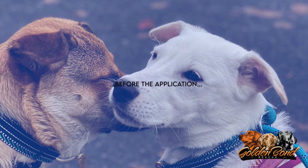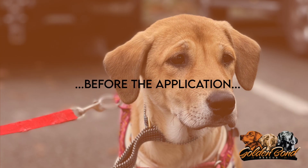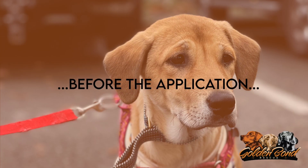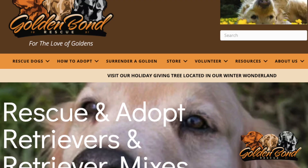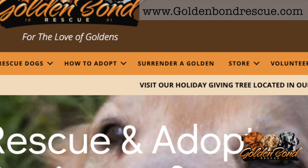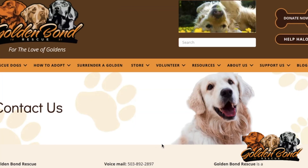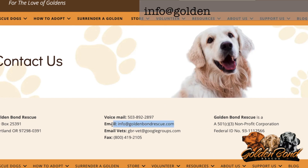Before you complete the online adoption application and pay the non-refundable application fee, there are a few items of which you need to be aware. After viewing this video, we encourage you to read about these requirements in detail. Please email us with any questions prior to applying at info@goldenbondrescue.com.